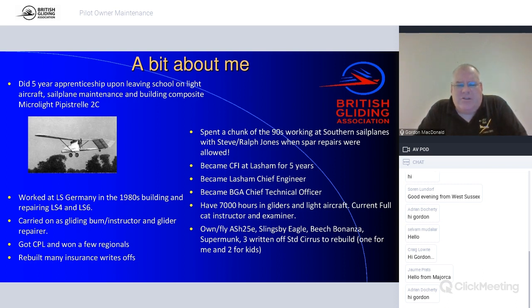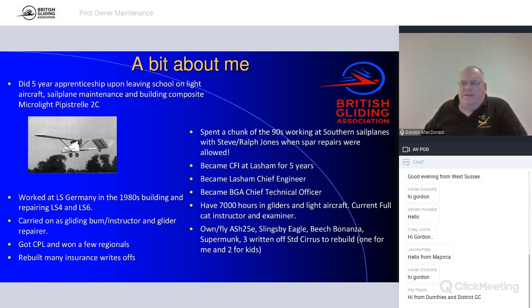Part of that apprenticeship involved spending quite a lot of time in Germany making LS4s and 6s in the 1980s. So if any of you have an LS4 or LS6 built around 1986–87, there's a good chance there's some of my handiwork inside it. I then became a permanent gliding instructor and repairer, got my commercial pilot's licence, went to regionals, and rebuilt many insurance write-offs.